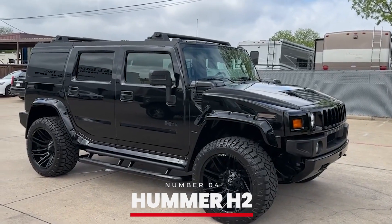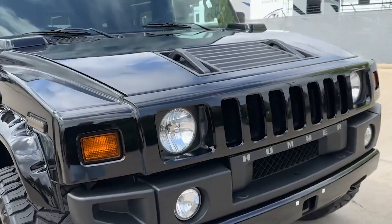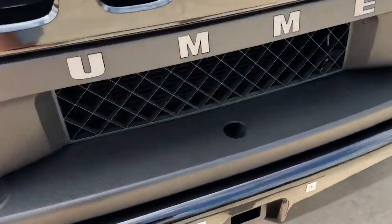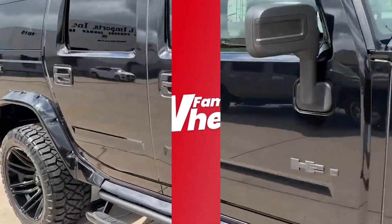Number 4: Hummer H2. Bringing a touch of ruggedness to her collection, Taylor owns a Hummer H2. This powerful SUV is known for its off-road capability and imposing presence. The H2 reflects Taylor's adventurous side, offering both power and style.